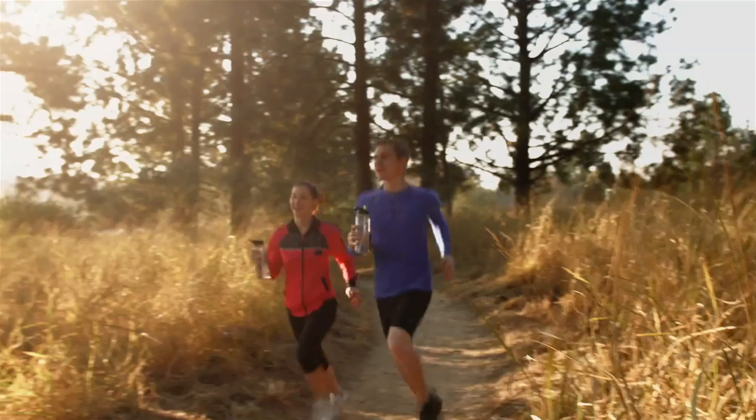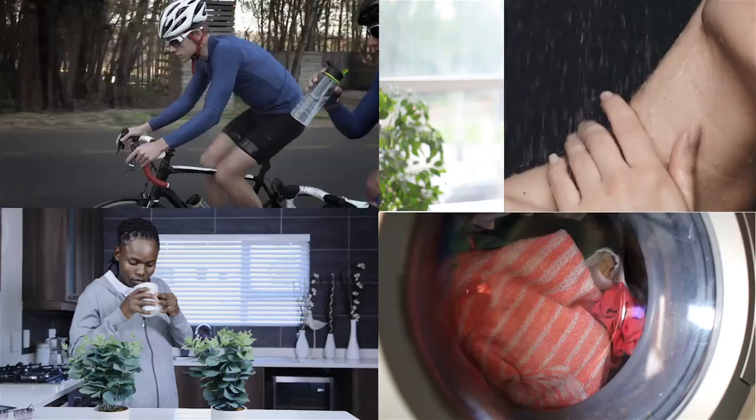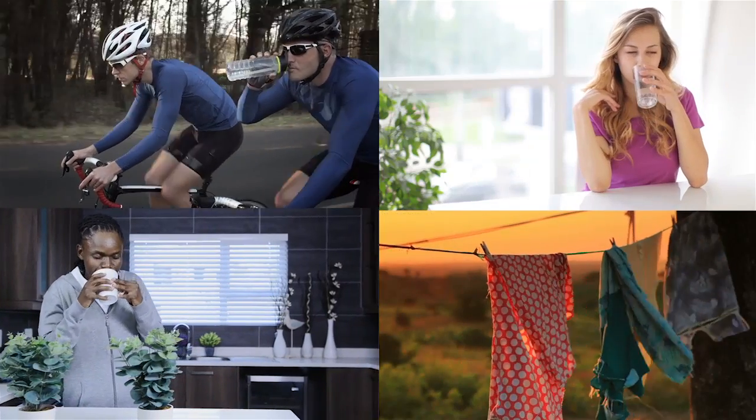It's a big decision to decide whether you want a whole house reverse osmosis system. You probably have your reasons — health issues, skin issues, water purity, spot-free fixtures, cleaner clothes, or maybe you just want the best water quality possible. After all, reverse osmosis removes the largest spectrum of contaminants of any water treatment process.